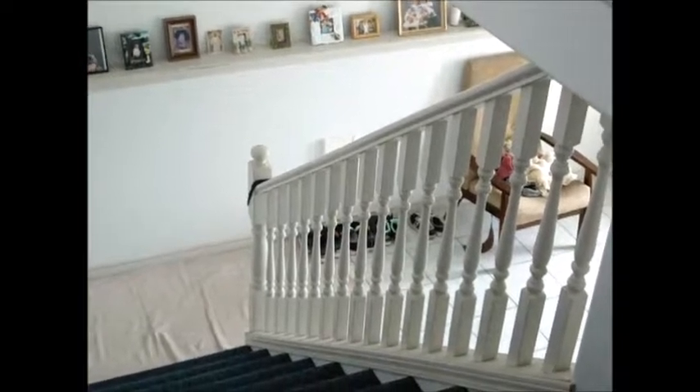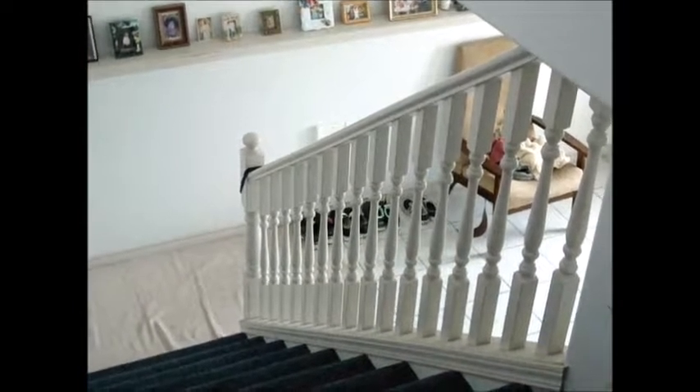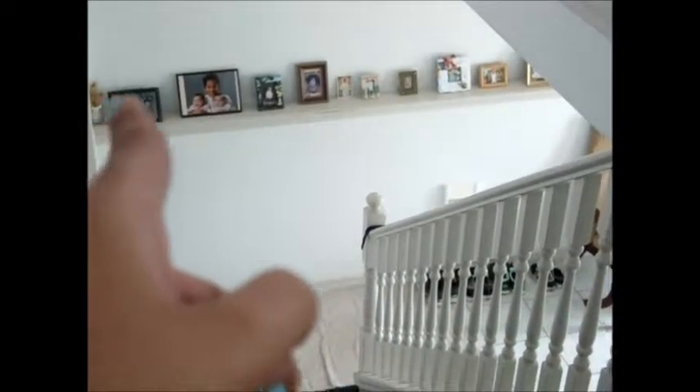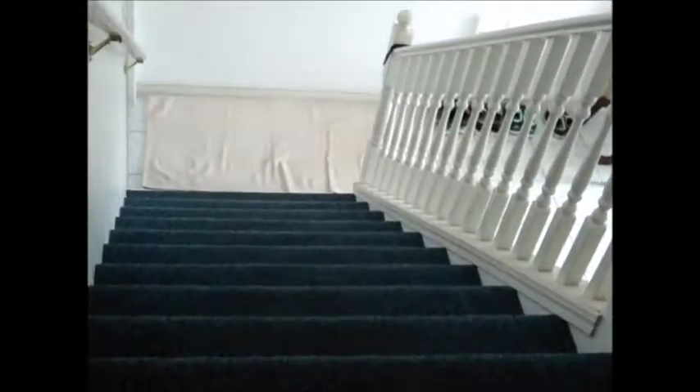So the entrance is actually down there where that chair is — there's a door and there's also a bathroom downstairs. She has pictures of her family down there too, and then here are the stairs. This house is shared by another family who live downstairs, but she has most of the house.